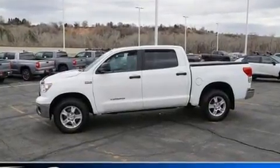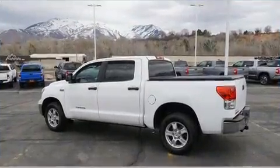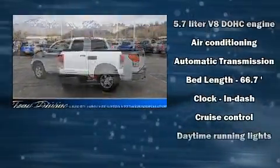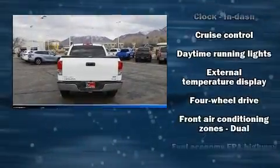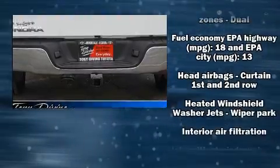Top features include a split folding rear seat, one-touch window functionality, a tachometer, skid plates, and more. Premium sound drives six speakers, providing you and your passengers a sensational audio experience.